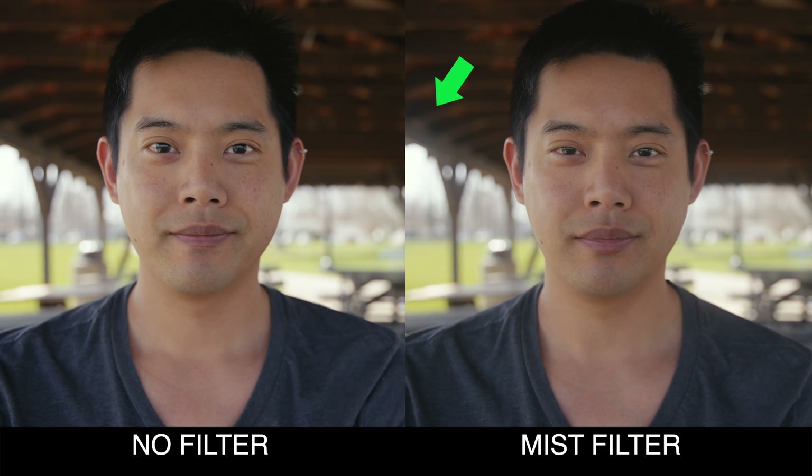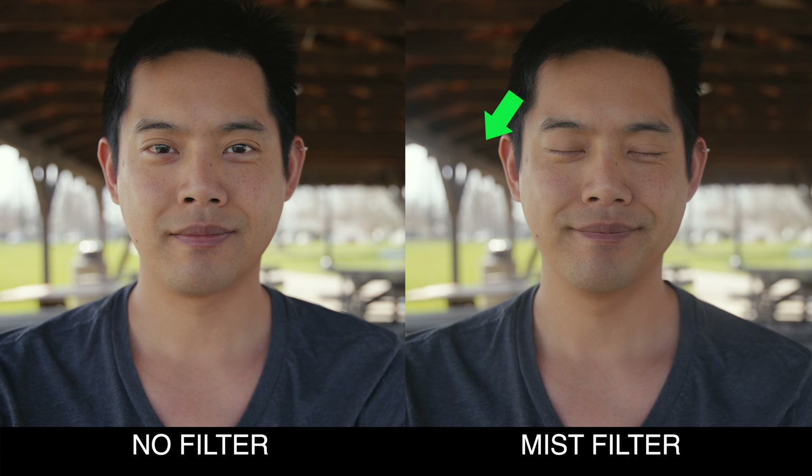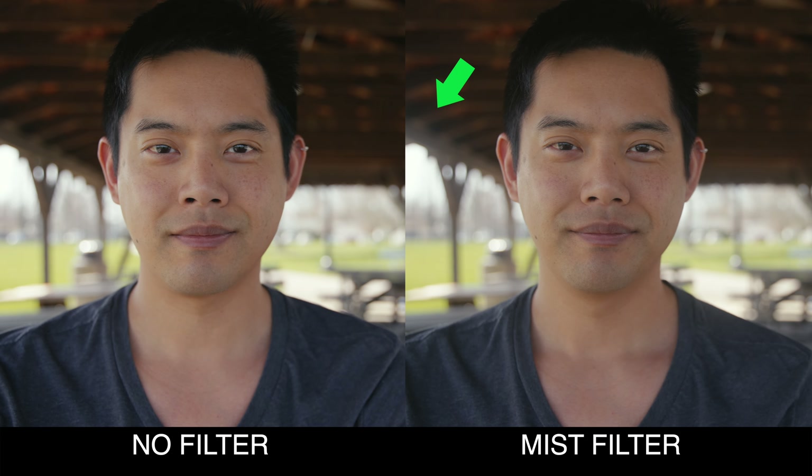The TLDR here is a mist filter takes your nice, super sharp lens and makes it less sharp by blooming the highlights a little bit. There are various different strengths that you can purchase, so depending on what you need, you can get the correct strength for your ideal look.